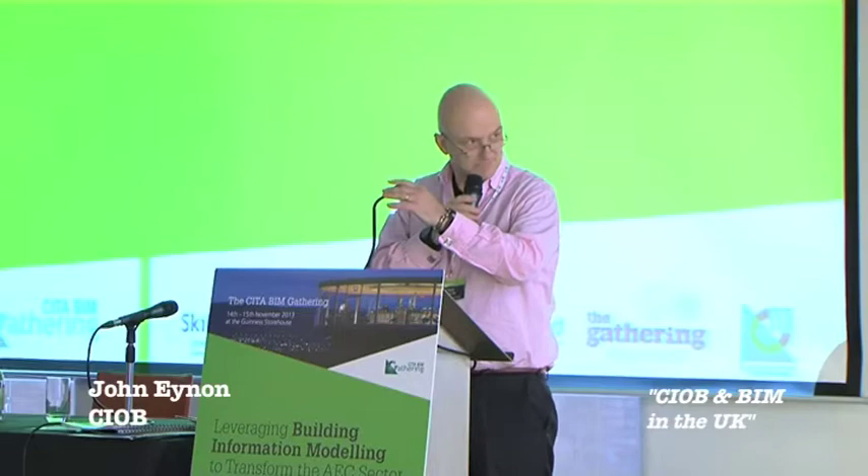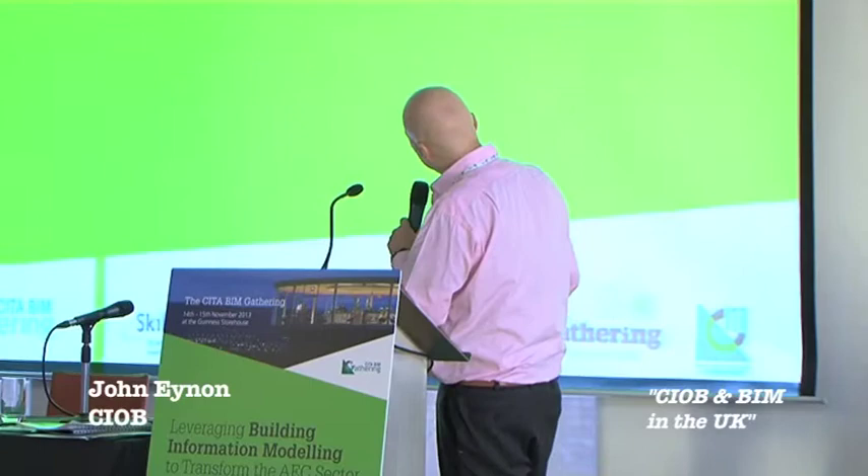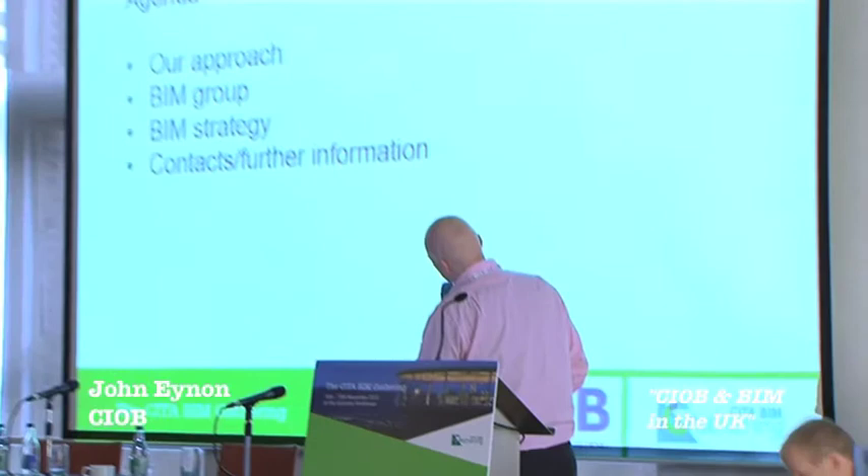I'm representing the CIOB and I'm chairing the session this afternoon. We're having some problems with the mic so I'm going to use the handheld. Basically we're looking at different aspects of BIM implementation. Introducing our first speaker, which is myself - I've just returned from my world tour and I have a best-selling book - that was a joke. I'll just quickly run you through what the CIOB have been doing in relation to BIM in the UK.